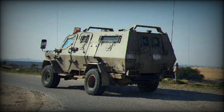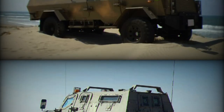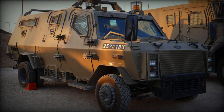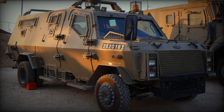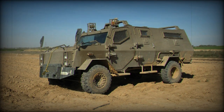The specialized command version of the Wolf IMV, as revealed in the recent tweet, is expected to feature a range of enhancements tailored for command and control operations. These likely include advanced communication systems, state-of-the-art surveillance capabilities, and possibly an upgraded remote weapons station. These features make it an ideal choice for coordinating complex military operations and underline its adaptability for specialized roles.